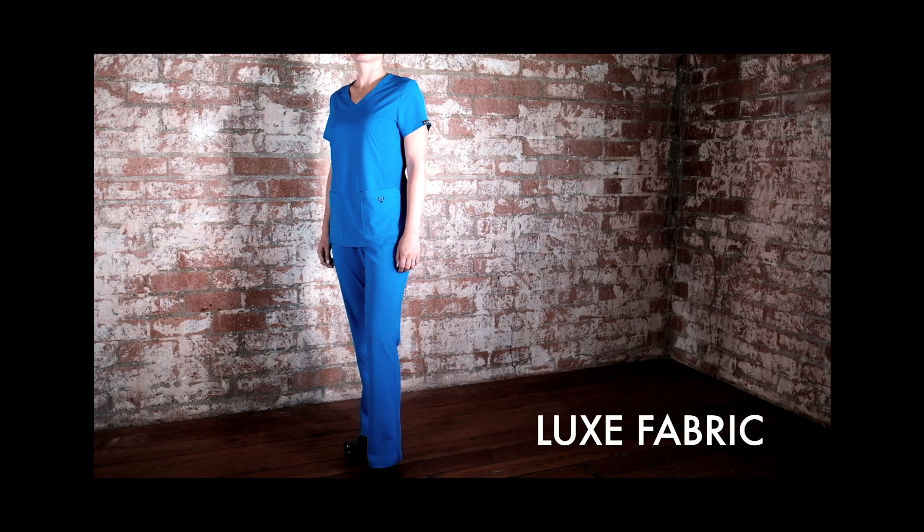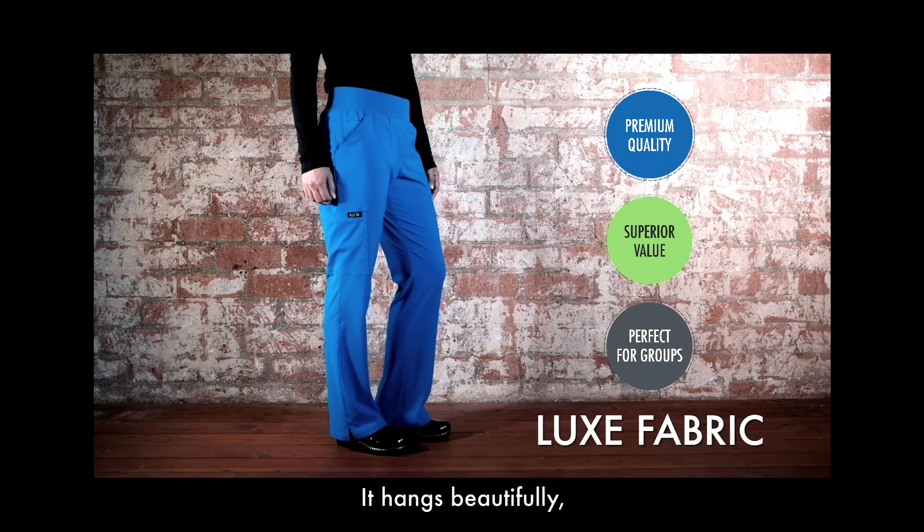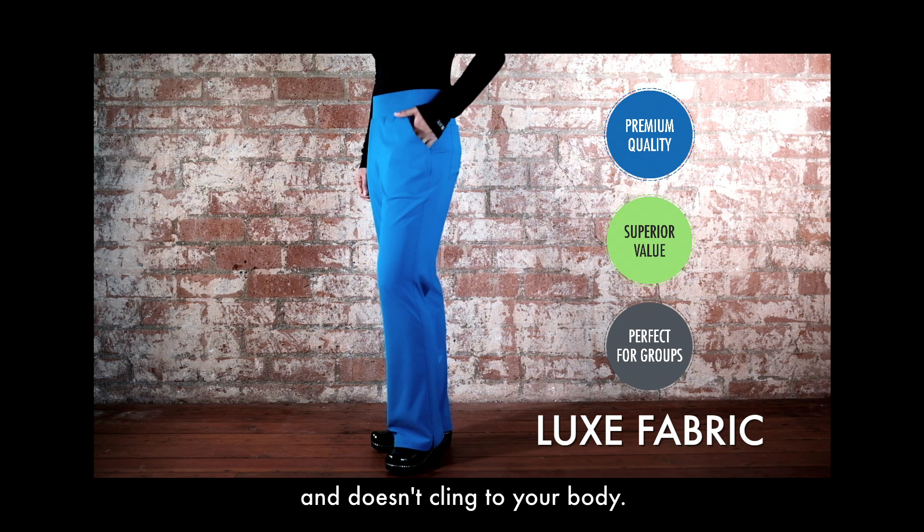Luxe Fabric. We created a fabric that's soft, silky, and stretchy. It hangs beautifully and doesn't cling to your body.